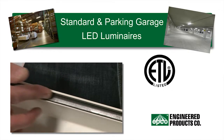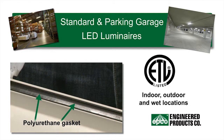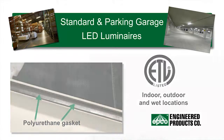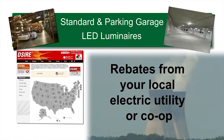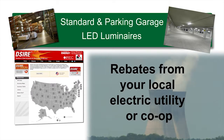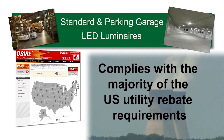The standard and parking garage LED luminaires are ETL listed and suitable for indoor, outdoor, and wet locations. Prescriptive or custom rebates may be available from your local electric utility or co-op to reduce the overall installed cost. In addition, this LED luminaire and the retrofit kit complies with a majority of U.S. utility rebate requirements.